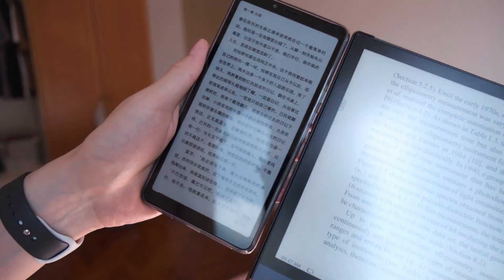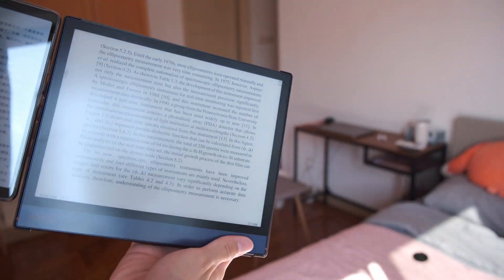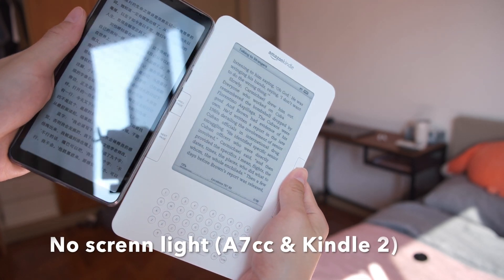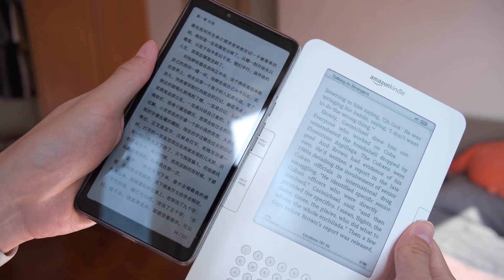However, the key is the light source and how you angle a device. If you angle a device directly to the strong light source, you won't have a pleasant reading experience, no matter what device you're using.